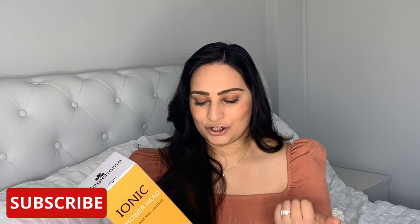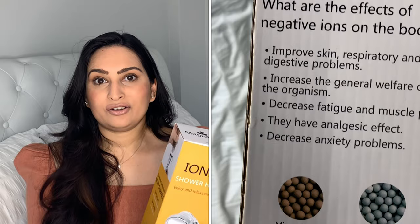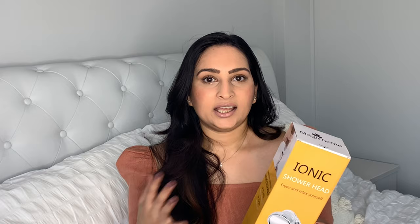Another really great item is this iconic shower head. If you really enjoy a deep tissue massage or any sort of pressure, this is fantastic. It has different settings: a massage function, a jetting function, and a rain force function. What I love is that it's made with mineral balls and works on negative ions, which are really great for your skin. I've found it's improved my dry skin a lot and it's also helped with de-stressing and anxiety.